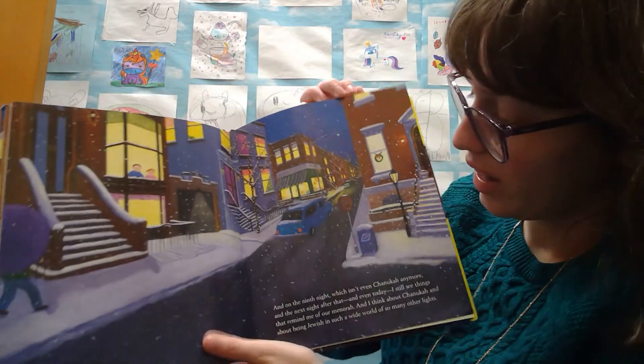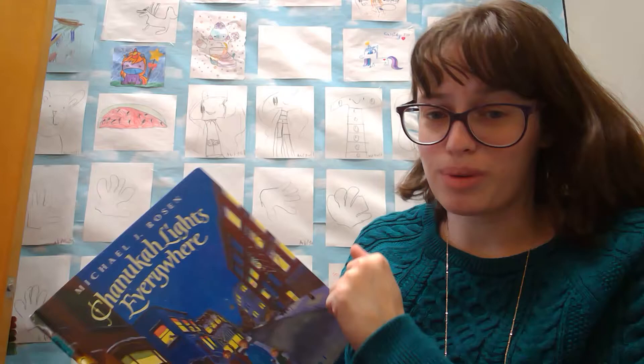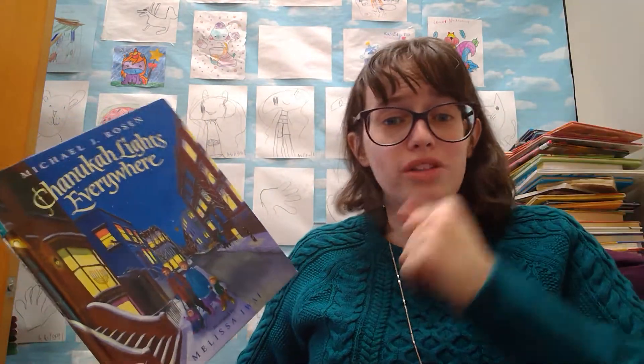On the eighth night of Hanukkah, I find all seven stars in the Big Dipper, plus the famous North Star above us, as though God, too, were lighting his own menorah in the sky.